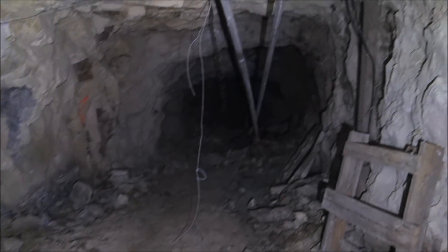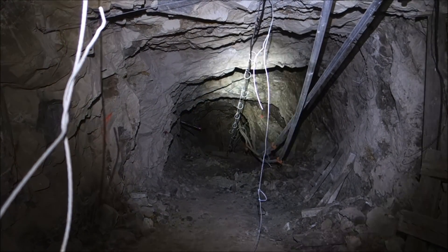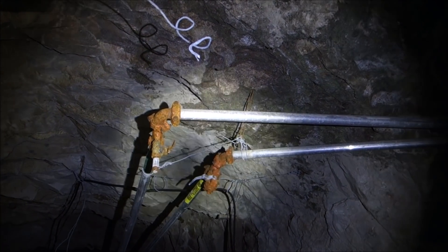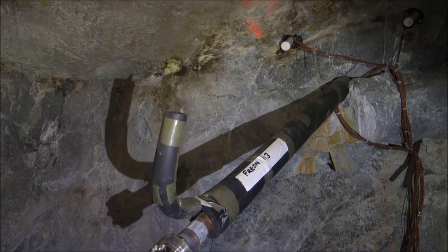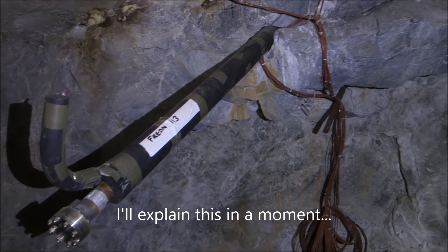Looking this way, looks like the drift runs back to that point and stops. You can see the high pressure pipes right there, and right in front of me is something kind of interesting. You can see they're injecting Freon into the sides of the attic here.